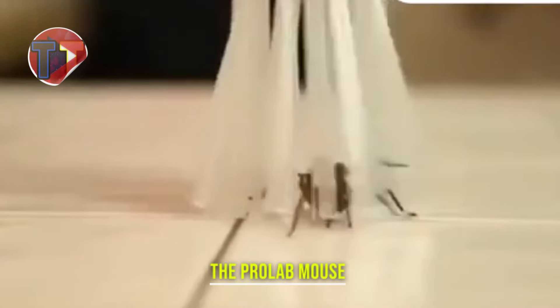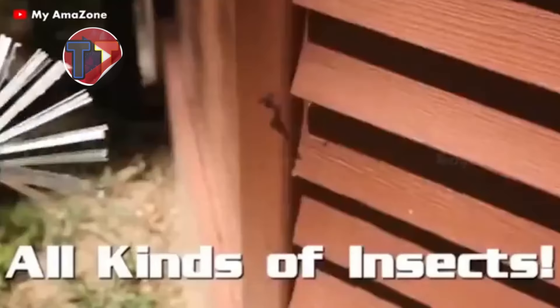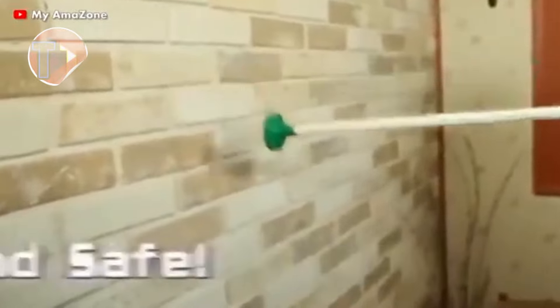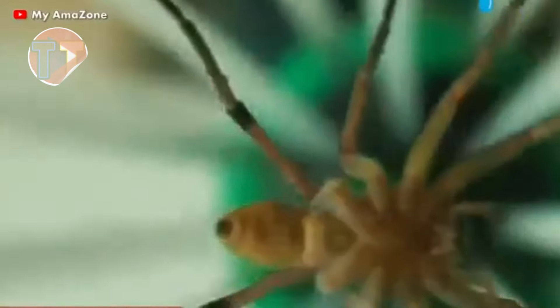Presenting the Critter Catcher, an innovative tool designed for humane catching of various critters. Its long handle allows for safe distance, while the soft bristles ensure gentle handling, making it effective for capturing everything from insects to small animals. With its user-friendly design, the Critter Catcher enables quick release, allowing you to safely return critters to their natural habitat with ease.